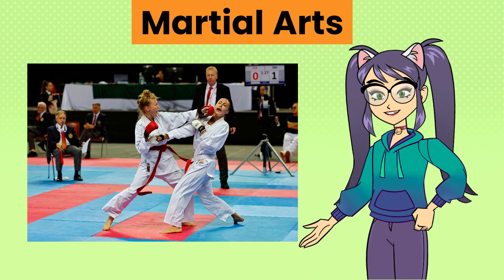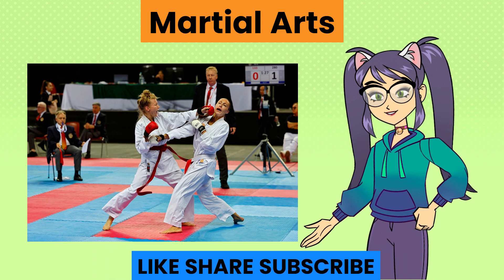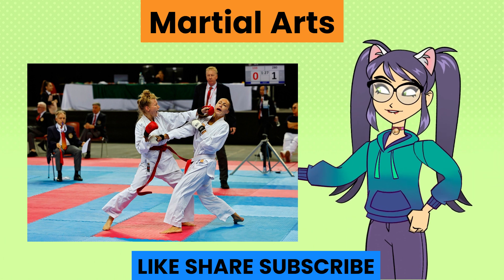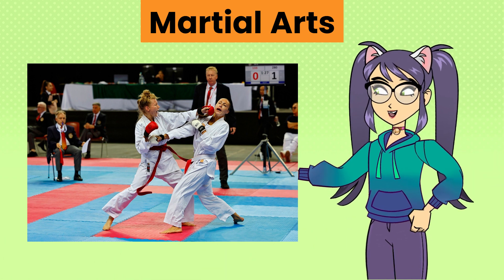Martial arts, various combat practices and disciplines such as judo, karate, taekwondo and Brazilian jiu-jitsu, emphasizing self-defense, discipline and physical fitness.